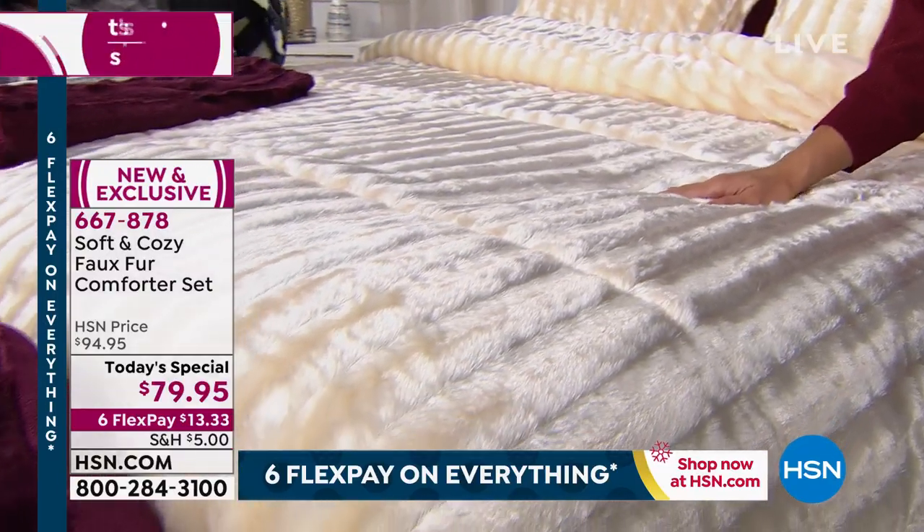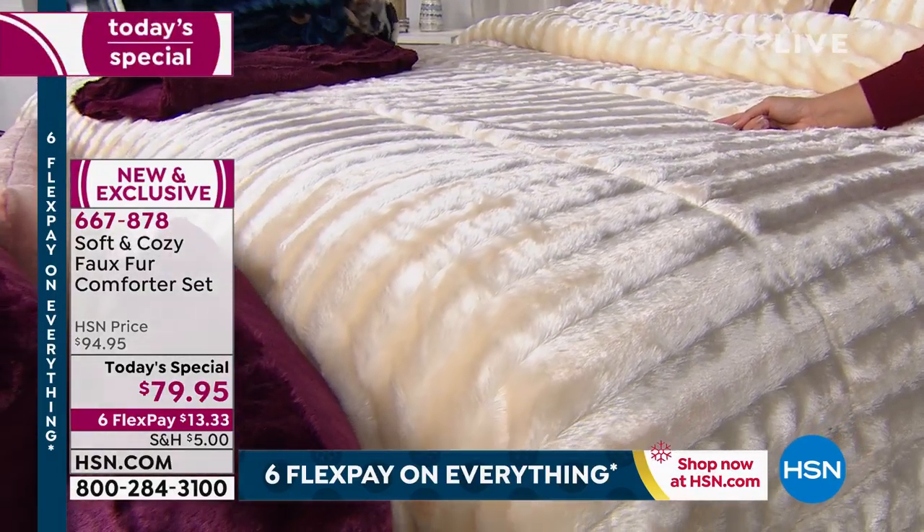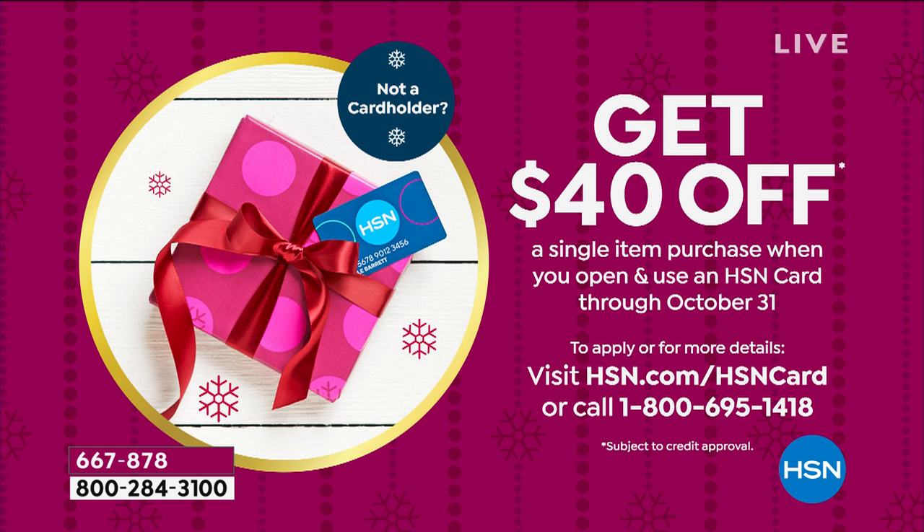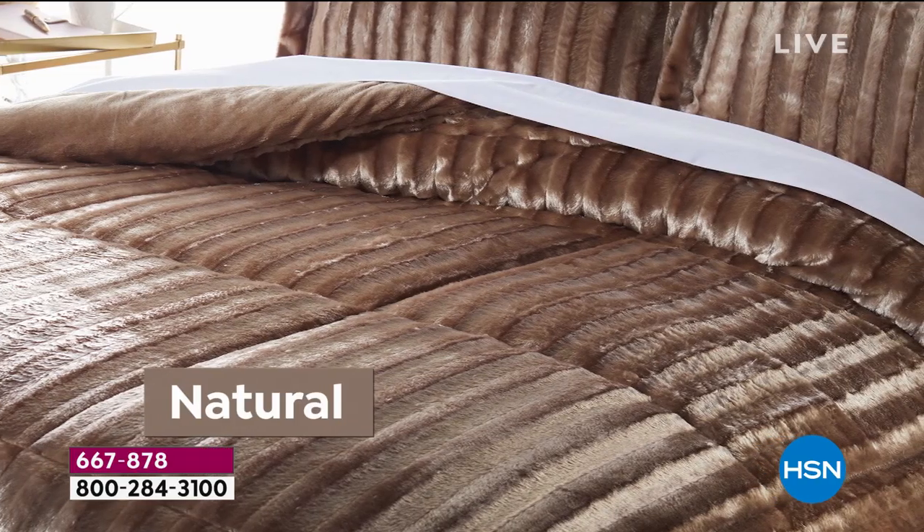If you don't have the HSN credit card, you've got to apply for one. When you're approved, you can take $40 off any single item purchase — that is insane. So you could take half off our today's special. Go ahead and apply — you can ask your representative or search online for that.